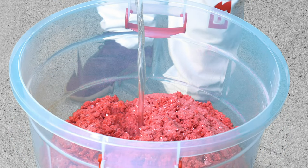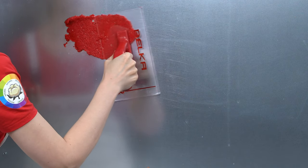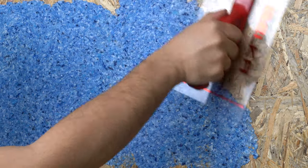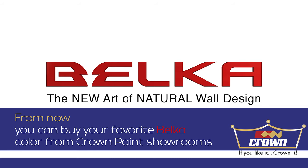And these are just a few features of Belka. Let your imagination of your ideal life come true on your walls. Belka is the new generation of interior wall finishes — the best alternative to paint and wallpaper.